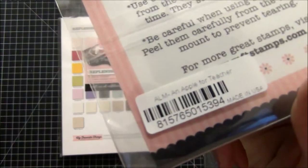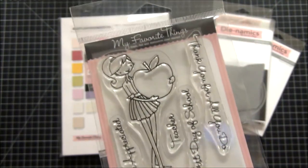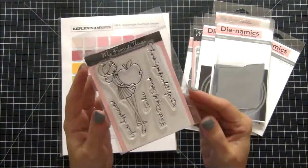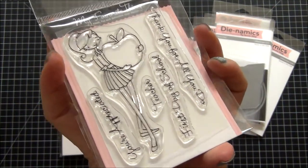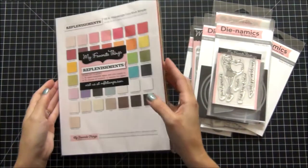Then I picked up another a la mode stamp — I collect these. This one is 'Apple for Teacher,' really cute. I don't have this one, and I have most of them. I haven't done my September project life pages yet and I have a lot of pictures of my grandkids on their first day of school, so this is going to come in very handy.